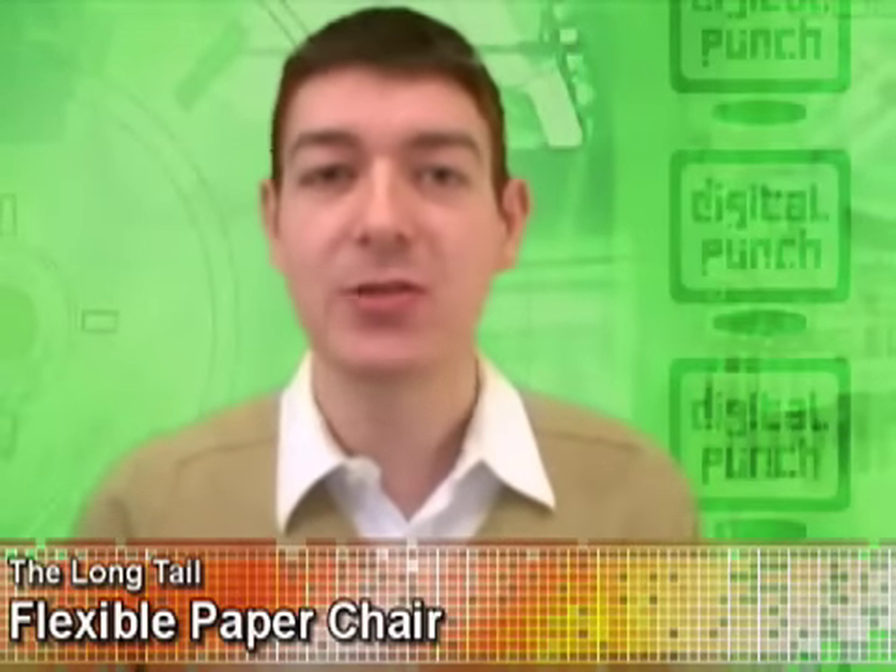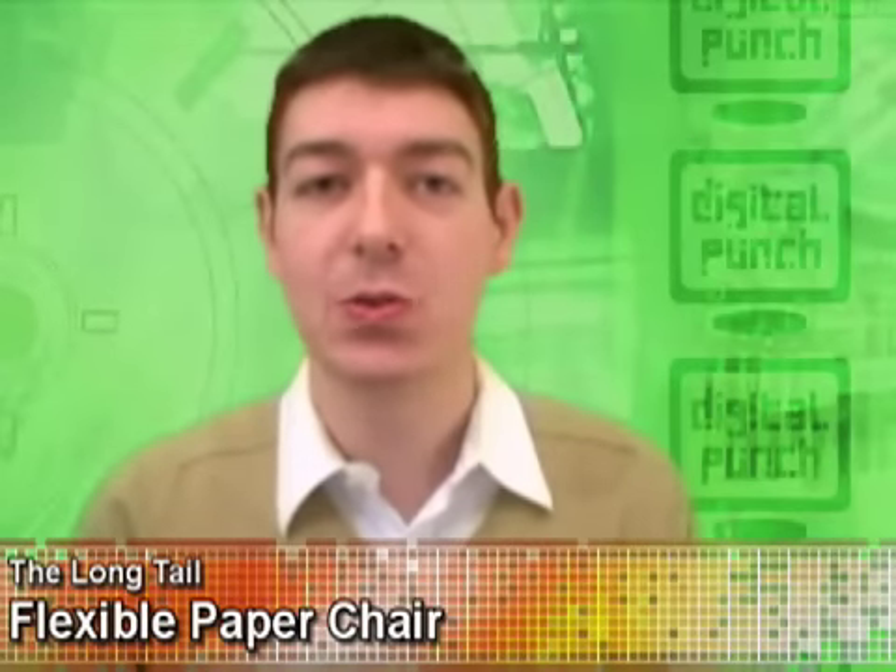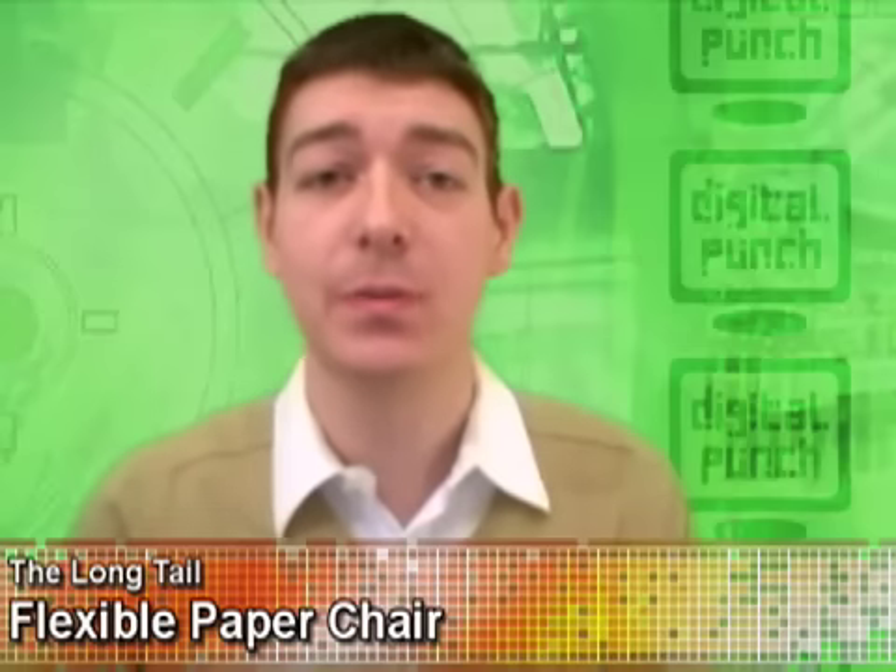Have I got a new story that you have to see to fully appreciate? Introducing the world's most flexible chair for two people, and yes, it's actually made out of paper.